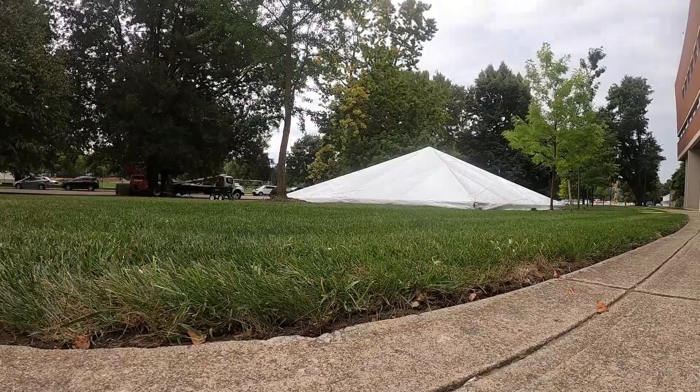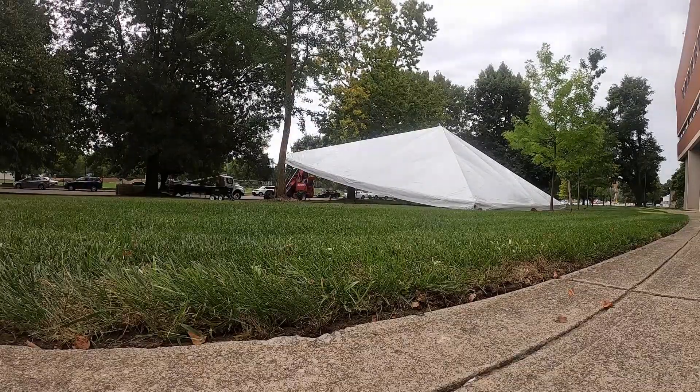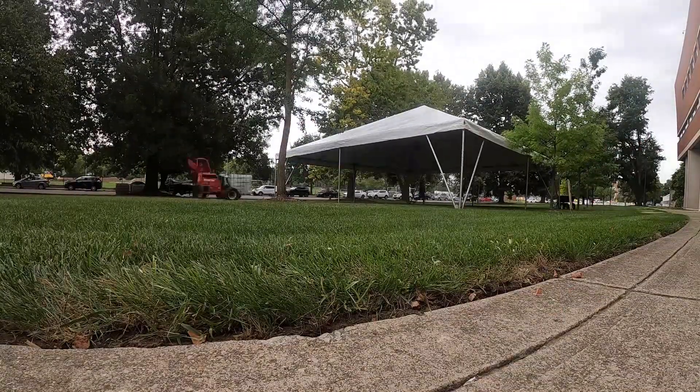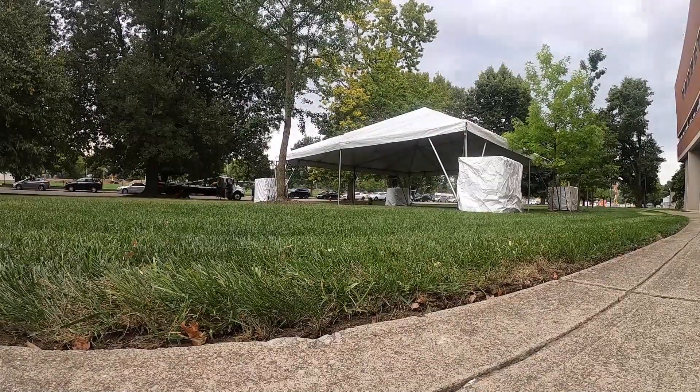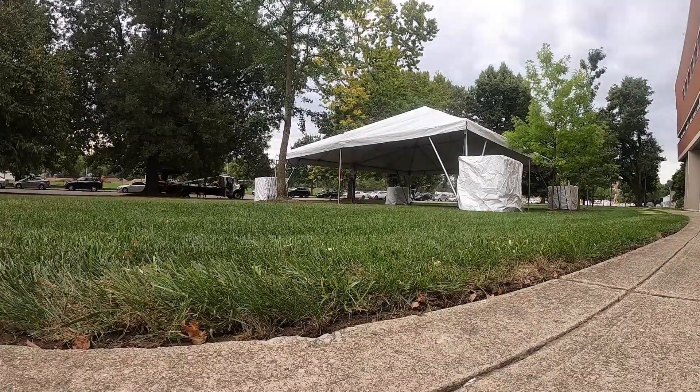There's been a lot of collaboration between FOD — the landscape team has been helping with the grass. We've been working with Student Life to make sure that student groups are able to use some of the tents for after-hours uses.